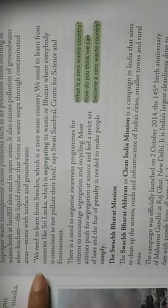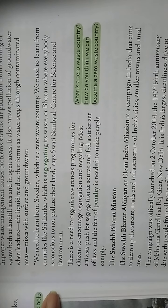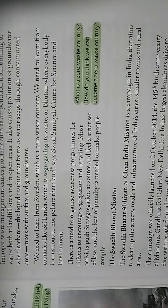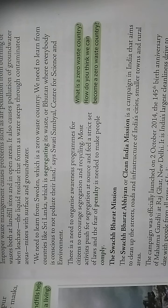We need to learn from Sweden, which is a zero-waste country, and from countries like Sri Lanka, which segregates its waste, or Bhutan, where everybody is conscious not to pollute their land, says Swati Sambyal of the Centre for Science and Environment. Recently in Telangana we also got two different dustbins — green and blue — to segregate waste, though many people are not following that.